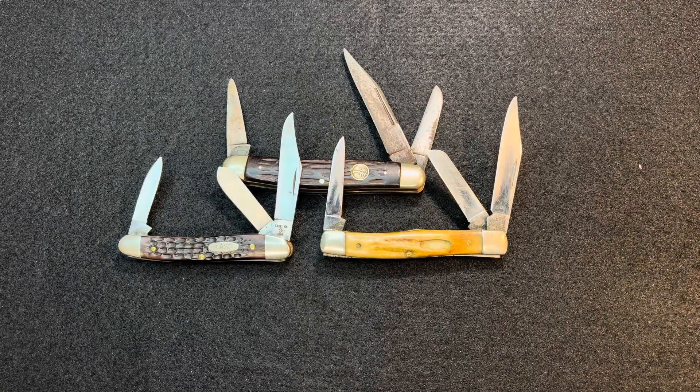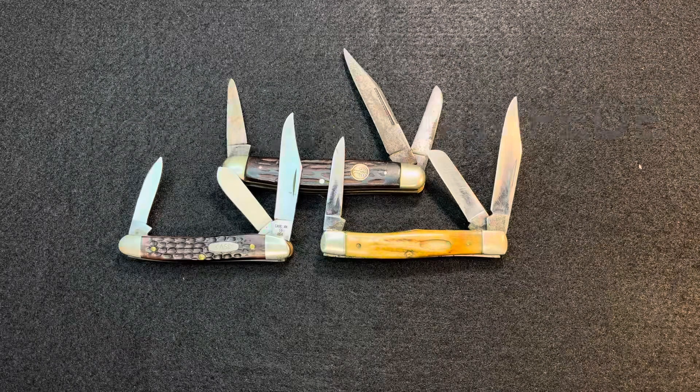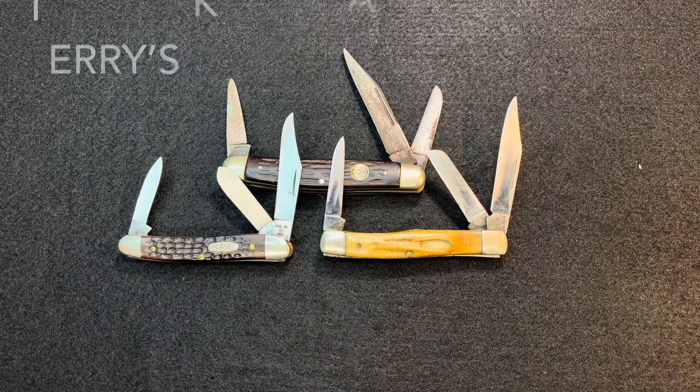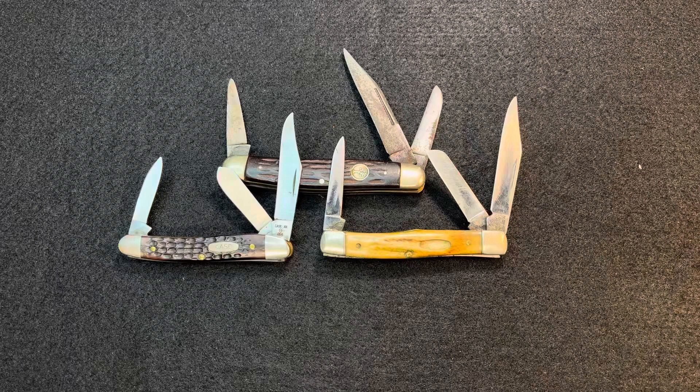Hey, welcome back. I just caught Northstar's open tag that he was doing from Terry's Knives and Man Stuff — the Stockman Stampede. So I'm going to do this open tag. I think it originated with Terry's Knives and Man Stuff. Really cool channel, and Northstar as well.